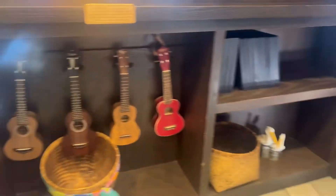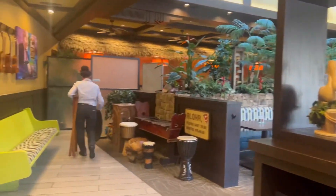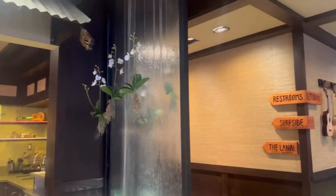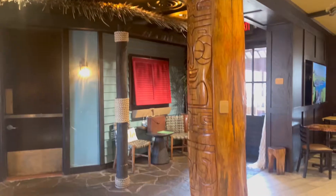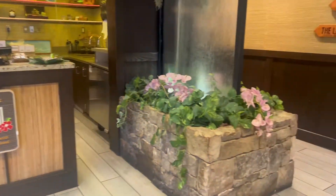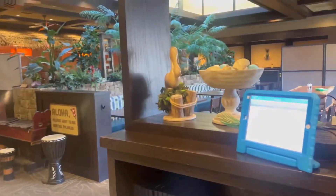This is the ukulele decoration. And this is like a little seating area.